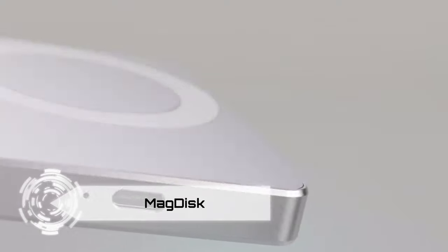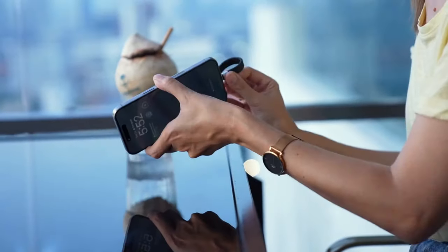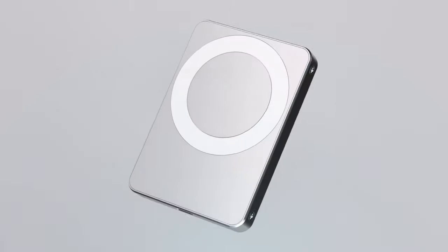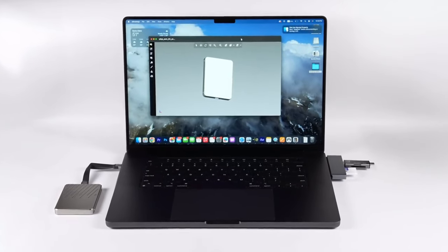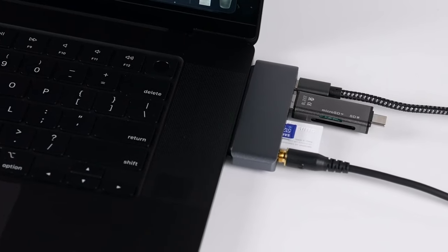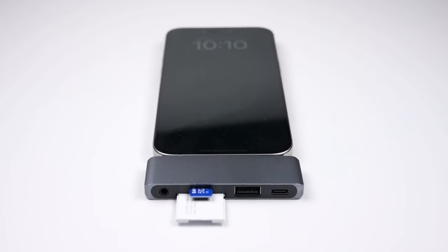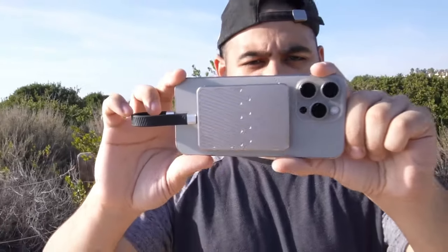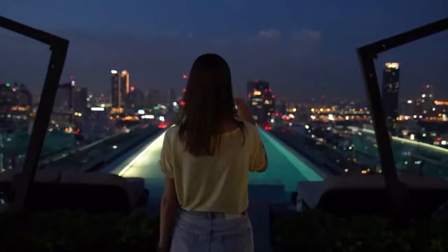Introducing MagDisc, the MagSafe SSD that combines a power bank and USB-C hub. With storage options ranging from 512 GB to 4 TB, MagDisc boasts read and write speeds of up to 2000 MB per second. Unlock professional video recording capabilities such as ProRes 4K at 60 FPS in Apple Log, exclusively on the iPhone 15 Pro and iPhone 15 Pro Max when used with an external storage device like MagDisc.